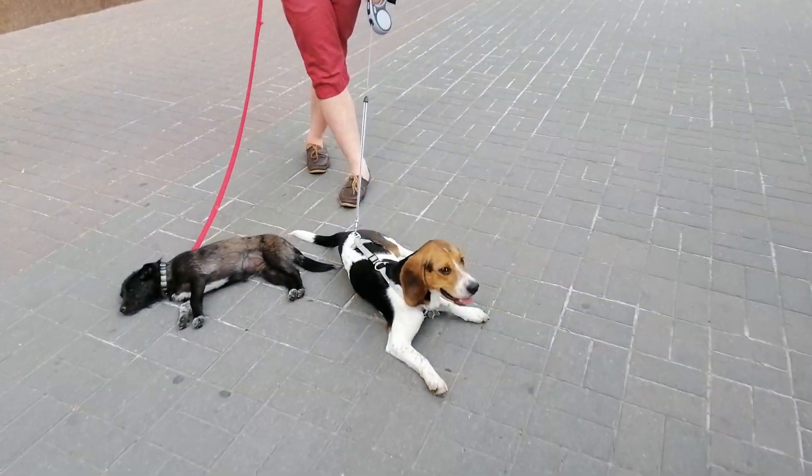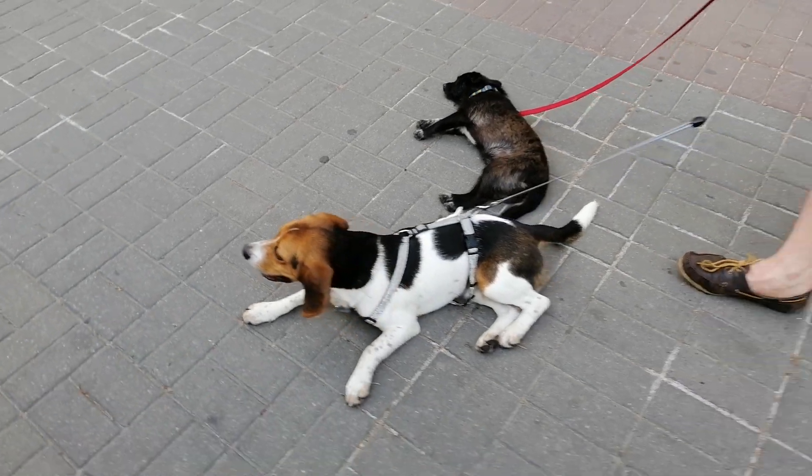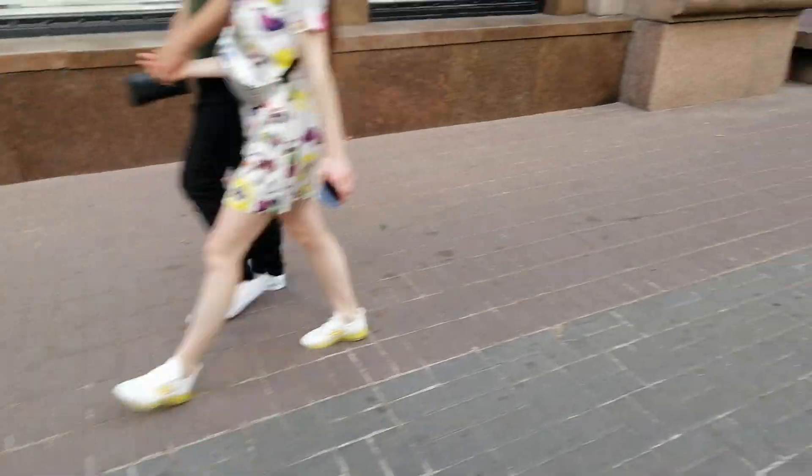Look at these guys — he's hot, full of dogs!